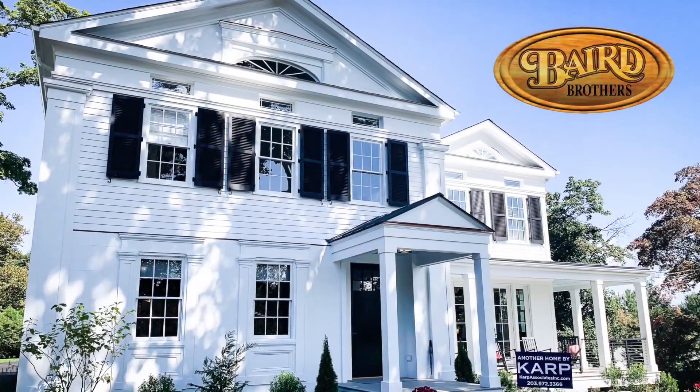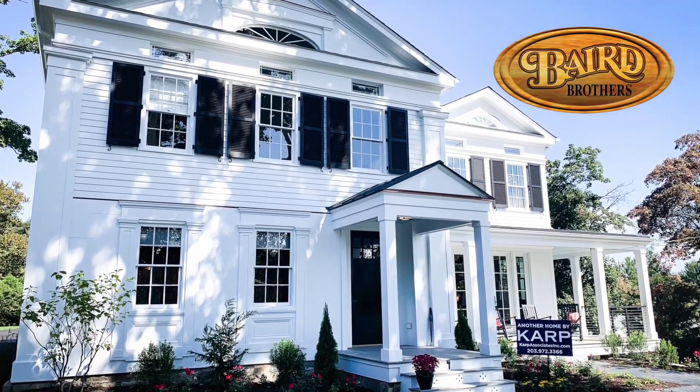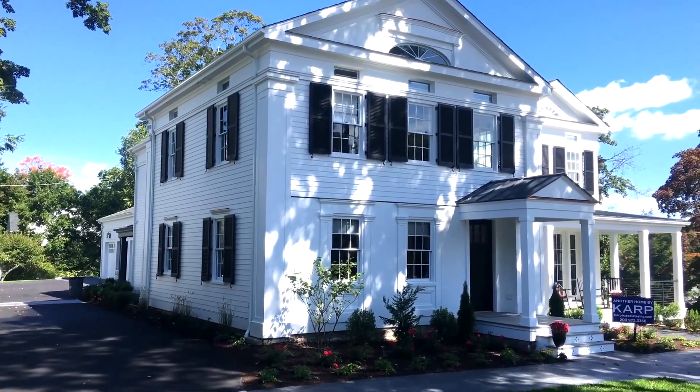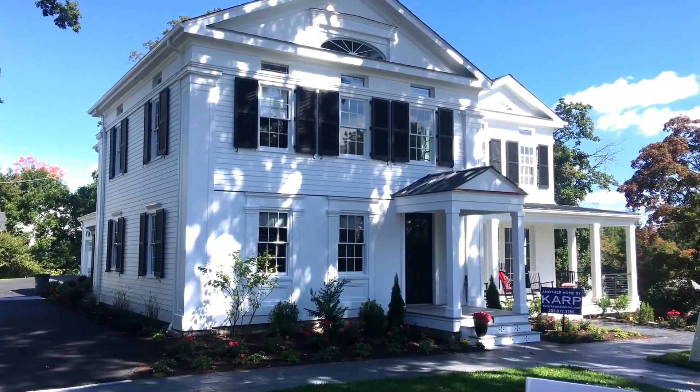Good morning everybody. Welcome to New Canaan, Connecticut, site of the 2019 This Old House Idea House. We're going to go through a little bit, tour the house, and see some of the Baird Brothers Fine Hardwoods product throughout the home. Come on in.